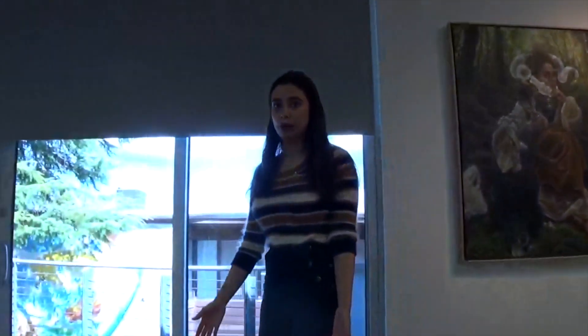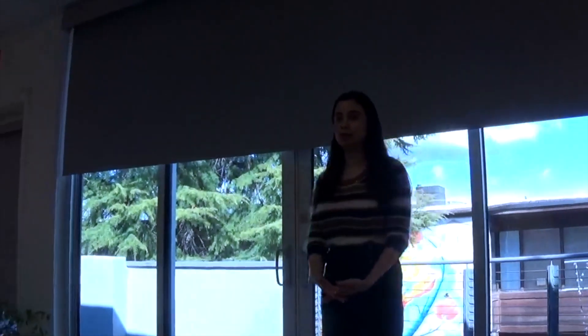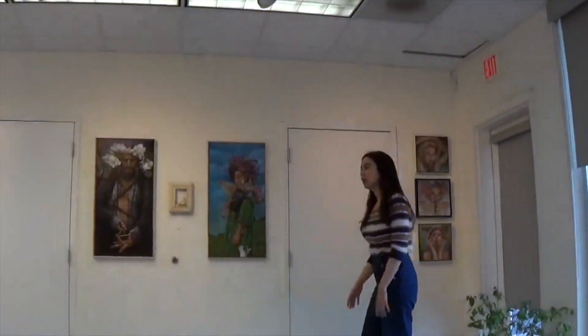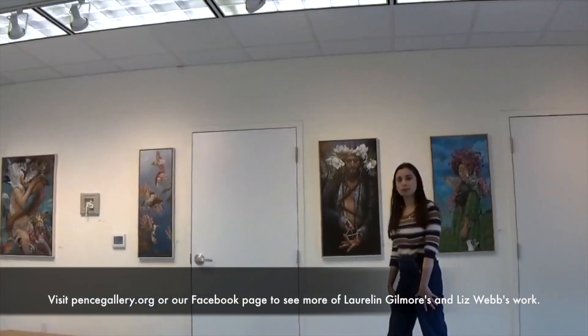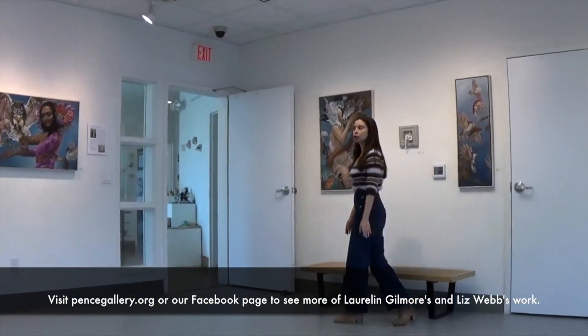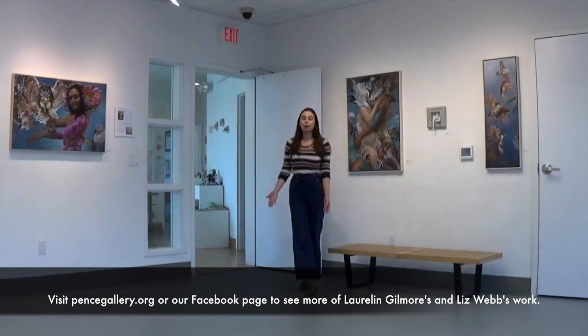I think looking at this exhibit as a whole is really exciting, and hopefully when we reopen, maybe sometime soon, you'll be able to see some of the other works in the show. If not, we also have everything posted online. But I also want to take you downstairs and show you a few more of my favorites in the watercolor exhibit.